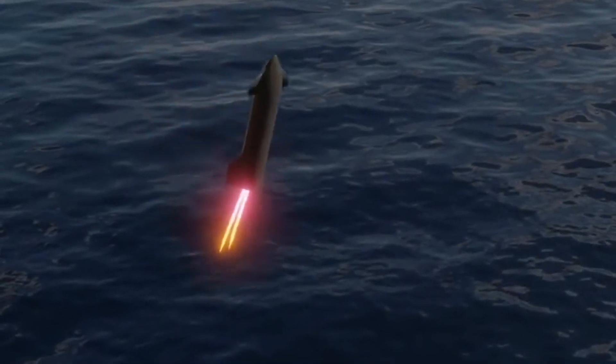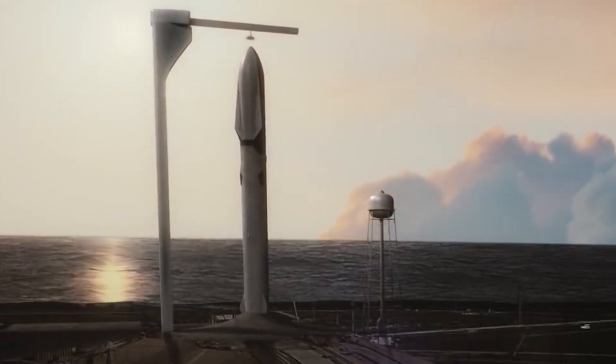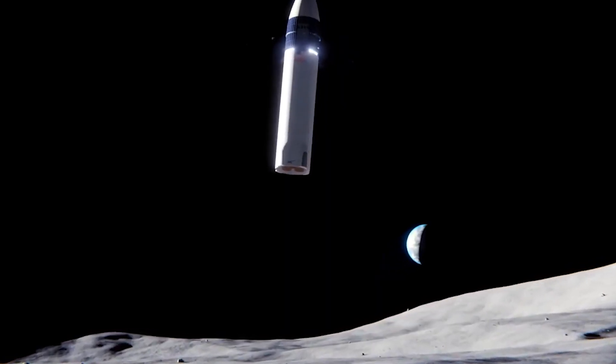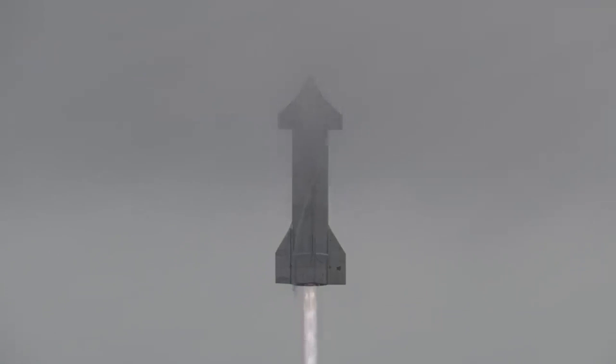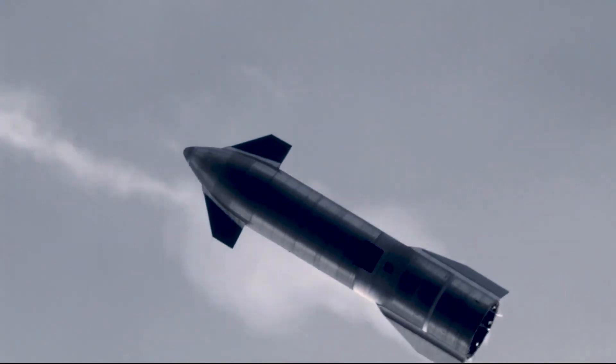SpaceX also clarified that they continue to expect point-to-point transportation between two locations on Earth to be operational and flying large numbers of people within five years. The early atmospheric descent tests in 2020 through May 2021 provided sufficient aerodynamic test data that by July 2021, Starship's second-stage body flaps were redesigned to be both narrower and lighter.